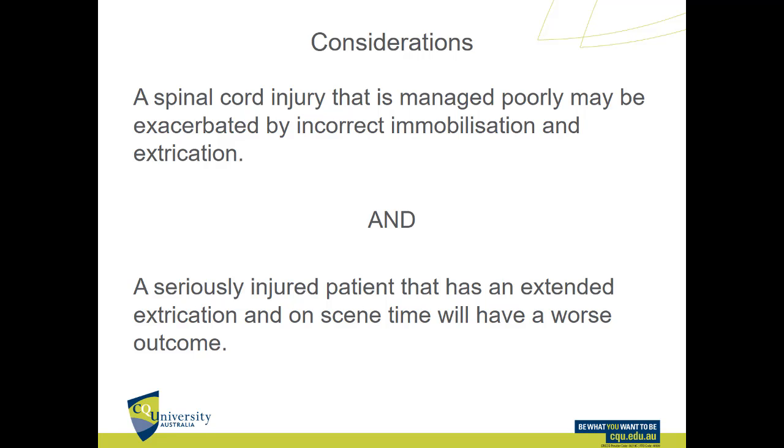There is a more recent understanding that the risk of rescuer-induced spinal cord injury exacerbation is probably overstated. The other thing that's true is that a seriously injured patient who has an extended extrication and extended on-scene time is going to have a worse outcome. These two things are in direct opposition to each other, and we need to get good at making a judgment about which one is going to be more important on a case-by-case basis on our scene.